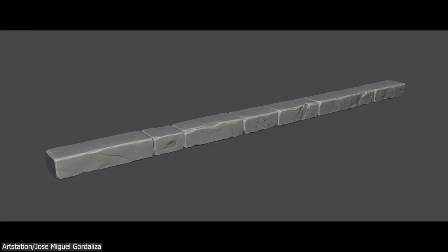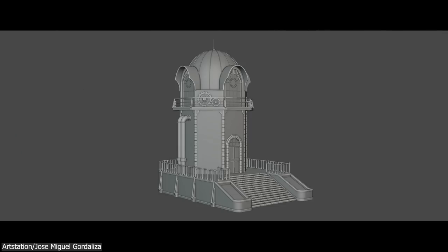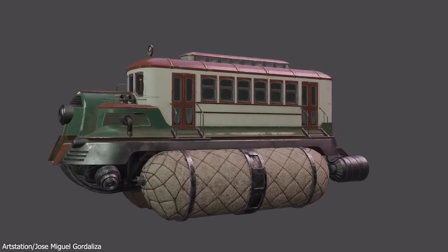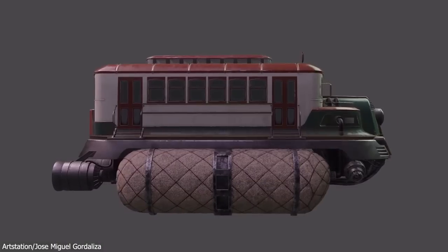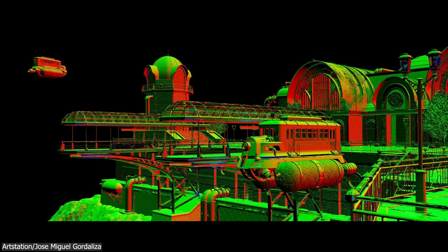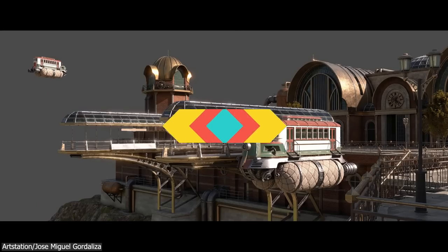Then, after the blocking stage, he began modeling each object. Almost all the models were low-poly, and he did use some third-party assets. Then he moved on to texturing and lighting, adding an HDRI and a sunlight. After that, he rendered the project using Cycles and jumped to post-processing in Photoshop.